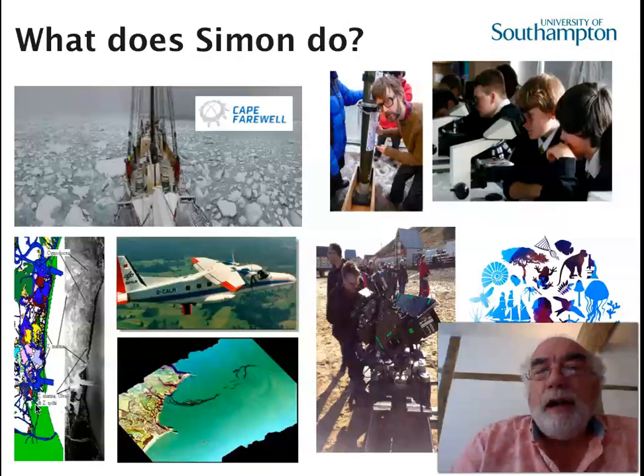I'm a physical oceanographer by training and I cover a wide range of areas. I look at seagoing work, looking at things like climate change and the impact in the Arctic, right through to using aircraft to look at oil spills, pollution, and even habitat mapping in the Venice Lagoon. In addition I do a lot of work for outreach in schools, public understanding, and quite a lot of work in the media for documentaries as well as news items.